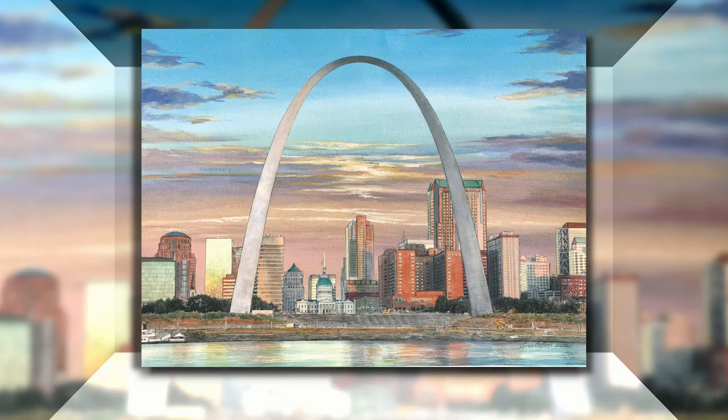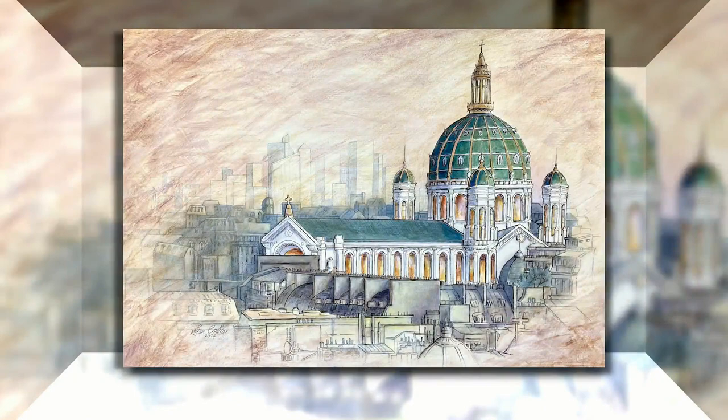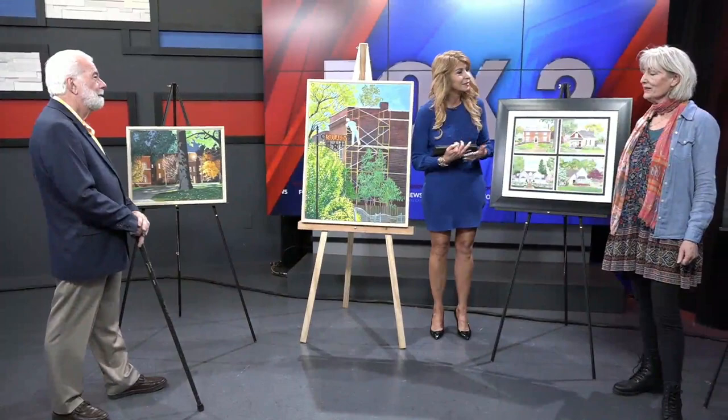You can welcome in spring with the annual art show. It features artists from Benton Park. Two of them are with us this morning: Scott Bean, who is an oil painter, and Lisa Collins, who is a watercolor artist. Good morning to both of you.